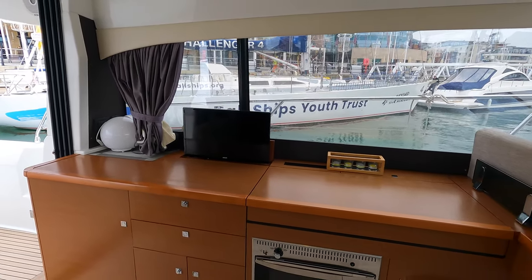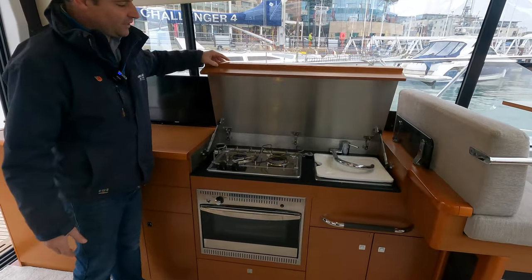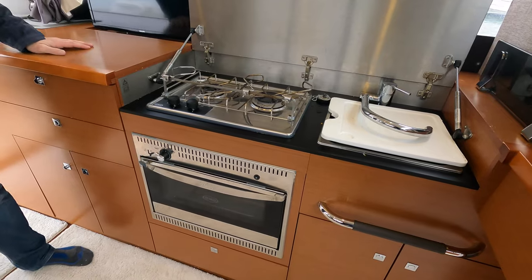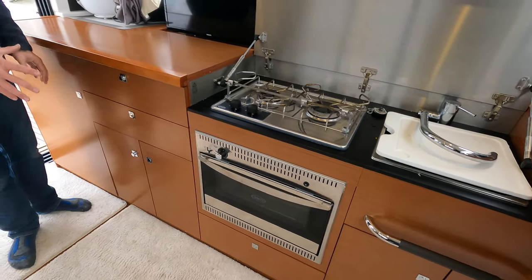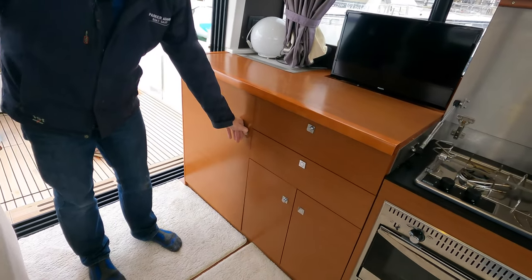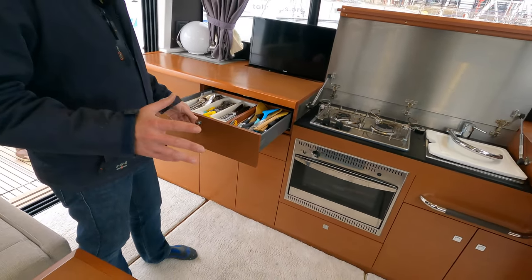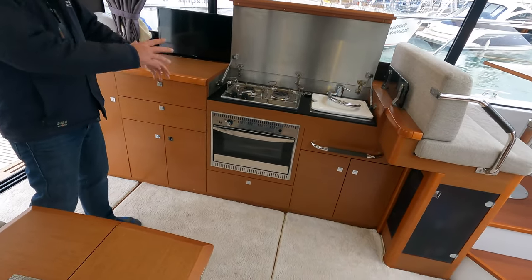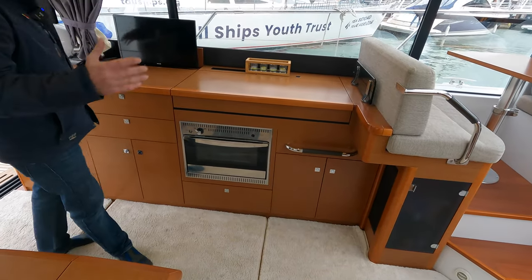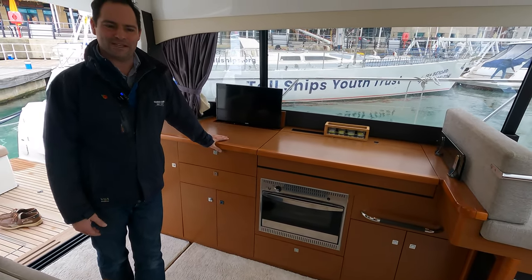The galley on this boat, rather than taking up lots of space down below, is right here. If I lift this up, you have a two-burner gas hob, a sink, and a gas oven — everything you need for simple cooking on board. There are lots of storage areas, and if I open this one up, a very large, fully stocked fridge. It's amazing how much they've managed to cram in, and when you push it down it feels like a sideboard rather than a galley. It also means that when you're cooking, you're part of the family.